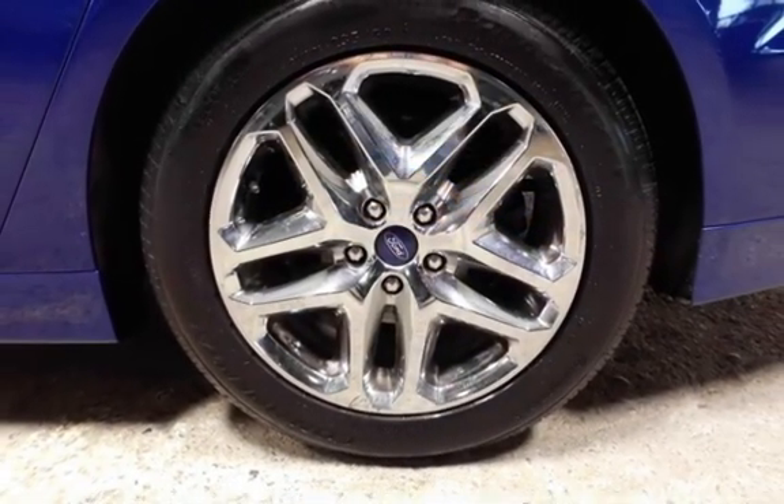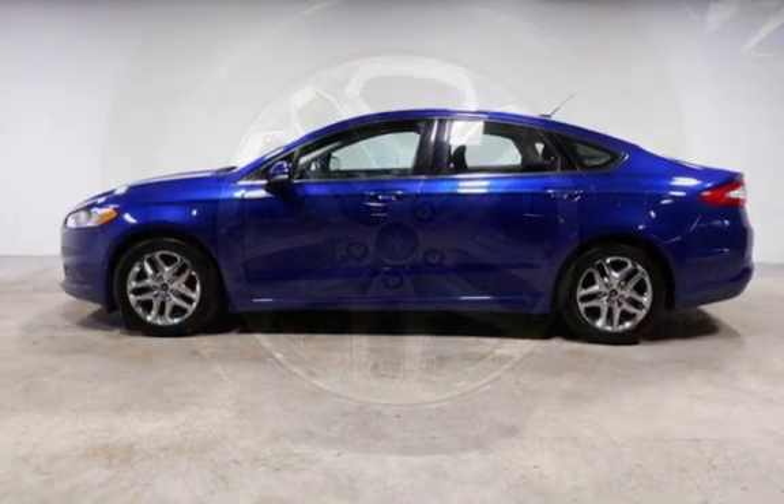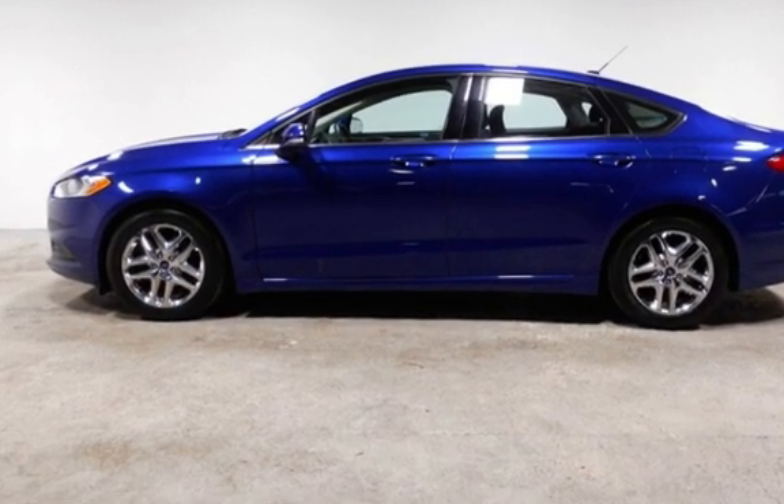Call 401-885-5355 to schedule a test drive and learn about our guaranteed financing options. Come in and see why we were awarded dealer of the year for three consecutive years in a row. Call 401-885-5351.